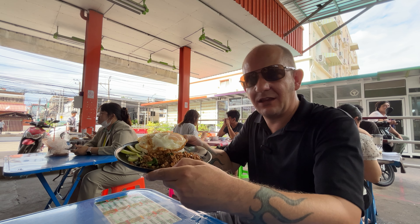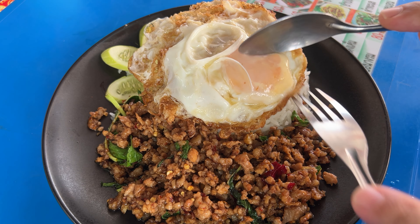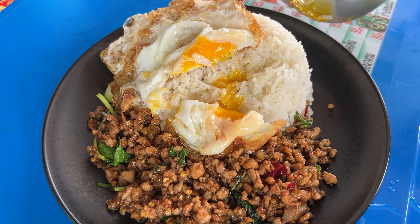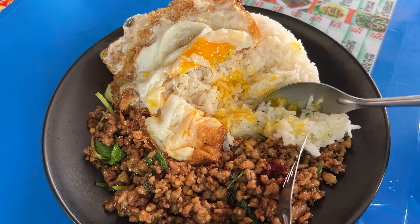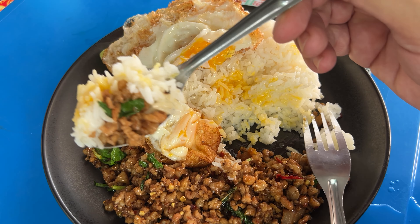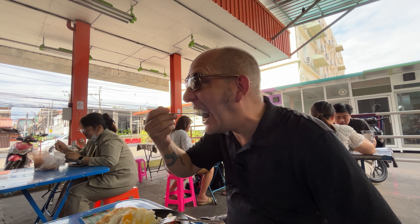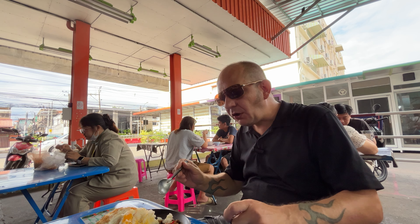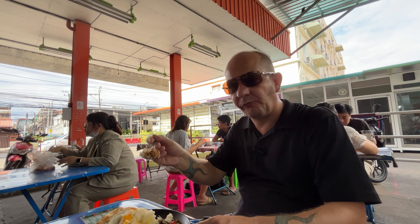You know what we have to do now — we have to do the egg test. Perfect — mix a bit in. There's quite a lot here actually. Look at that egg yolk in there. Oh that's nice — quite spicy as well.